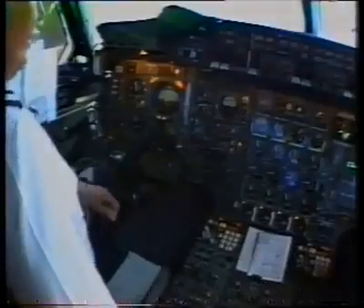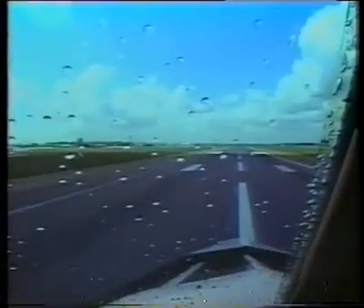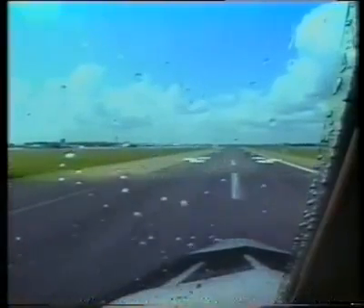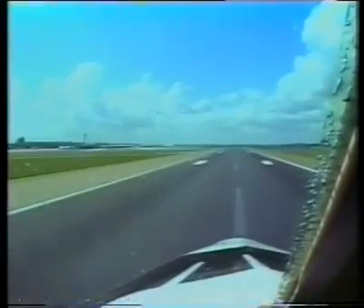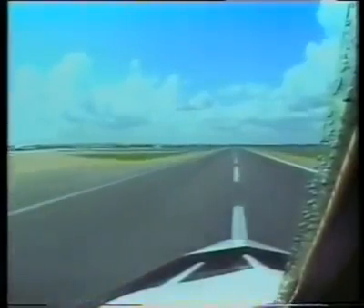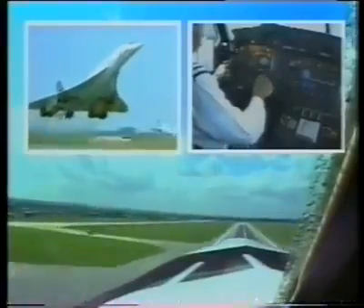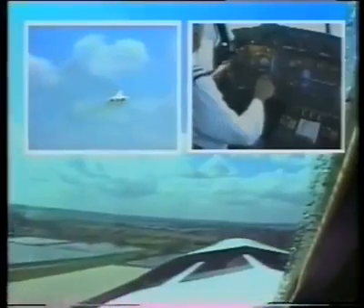We're clear for takeoff. Everybody all set. Three, two, one — now. SP building. 100 knots, perfect. V1. Rotate. V2. 240 knots.